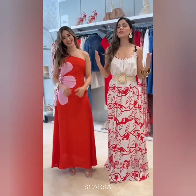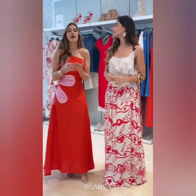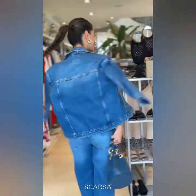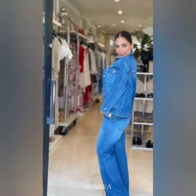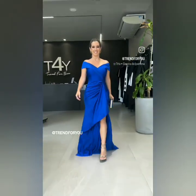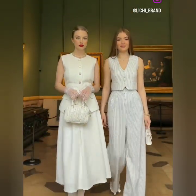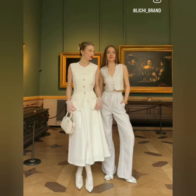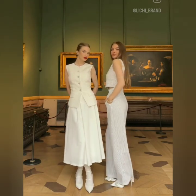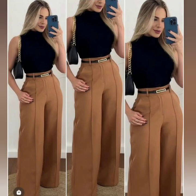Hello everyone, welcome back to our channel. Today I'm going to be presenting beautiful casual designer designs — different types of beautiful casual designer designs, beautiful denim outfits, long party wear gown designs, trendy and tender designs, beautiful blazer outfits ideas. You can also see shirt with pants, shirt with skirts, and different types like top and pants.